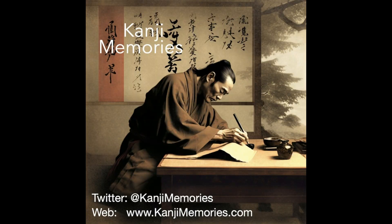And that completes this Kanji Memories video. We really hope that you found it useful, and that you will visit our main website kanjimemories.com for our latest resources.